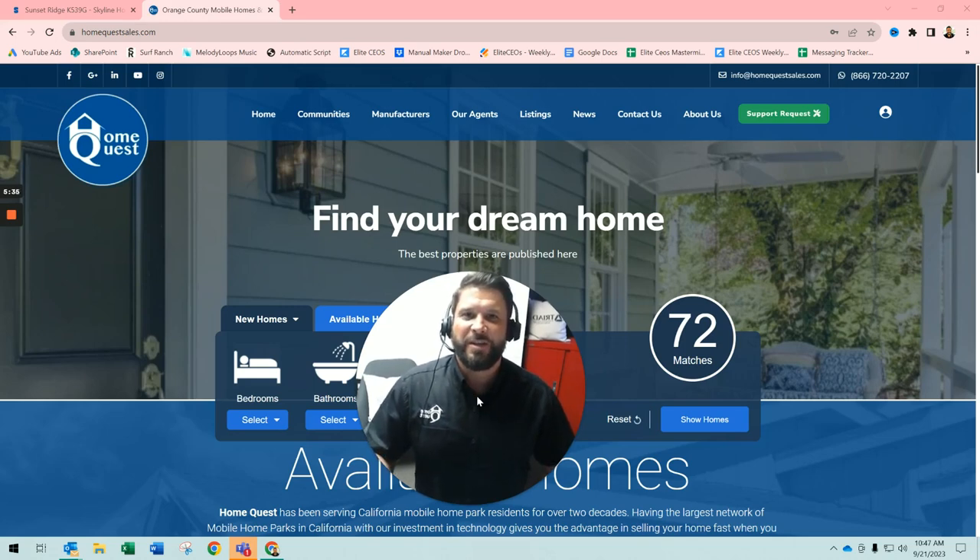Welcome back to the Manufactured Housing Iceberg channel. Today we're going to be taking you through a virtual tour of a Skyline Sunset Ridge manufactured home. We premiere new and pre-owned manufactured and mobile home and tiny home tours on a weekly basis. Make sure you hit that subscribe button and ring that bell to be notified when we premiere new videos.